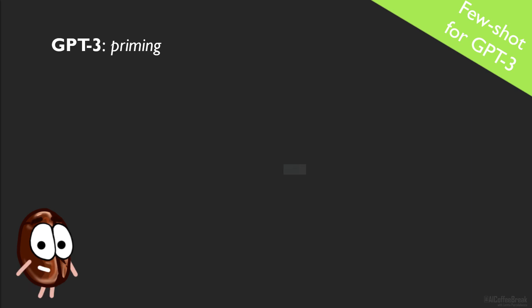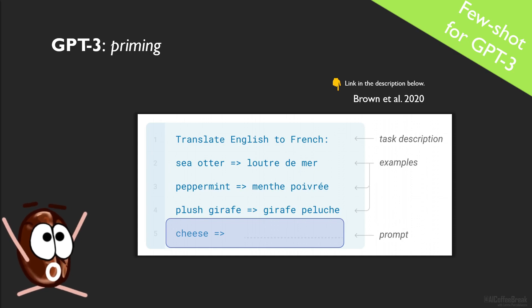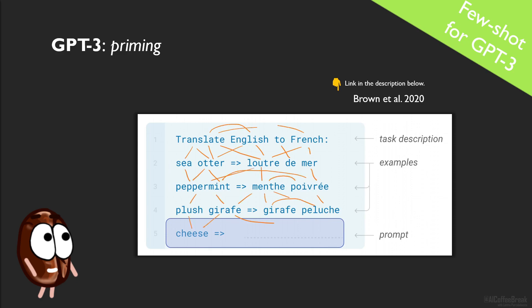Priming means that the model gets as input this whole thing here at once. This contains first a task description, then the few labelled examples you have — it's few-shot learning, so you should have a few labelled examples — and then the example you want GPT-3 to label. GPT-3 is transformer-based, and between these tokens there is self-attention computing the pattern, figuring out what the next token — so the label — should be, given all these previous examples as context.